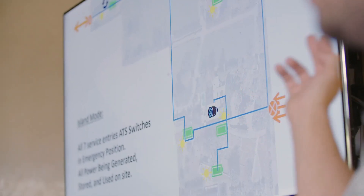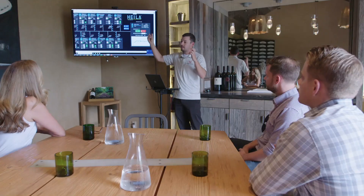What Stone Edge Farm offered us was a living laboratory, feeding directly into the trunk line at 480. The testing that we can do at Stone Edge Farm moves us along so much faster than working with a traditional grid.